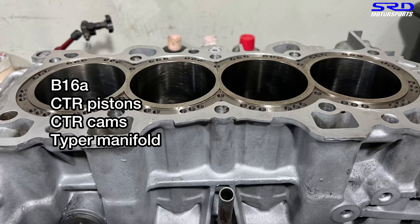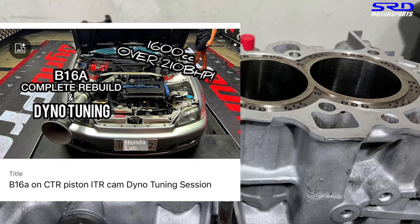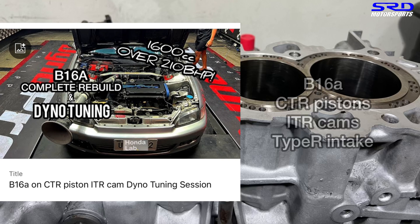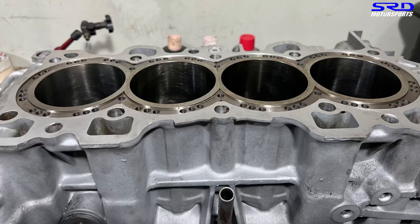I know someone built a B16A with CTR cams, CTR pistons, and a Type R manifold, and they made 160 wheel horsepower — just 160. When you think about it, we did a B16A with just ITR cams and an ITR ported manifold, and it made 186 wheel horsepower. So: 160 wheel horsepower with 15% frictional losses — 15% of 160 is 24 — add those together and you get 184 wheel horsepower. They had a slightly better cam than us, but we actually made more than 15% more power.